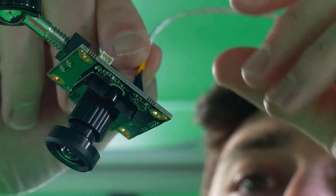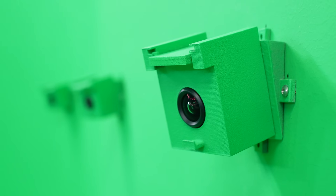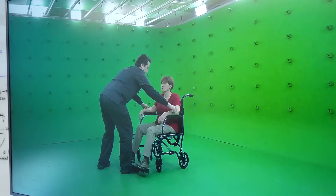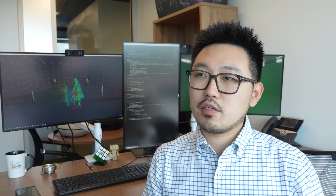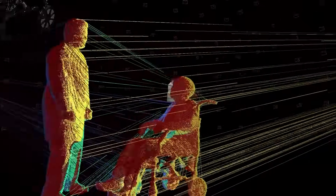The Holocamera Studio is a volumetric capture facility comprised of 300 4K cameras, all framing synced together and working seamlessly. Having this enormous amount of cameras allows us to capture data from all angles and different perspectives. Using the data capture, we're able to recreate a 3D navigable, cinematic quality hologram.